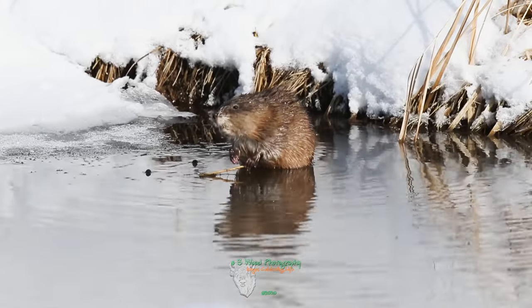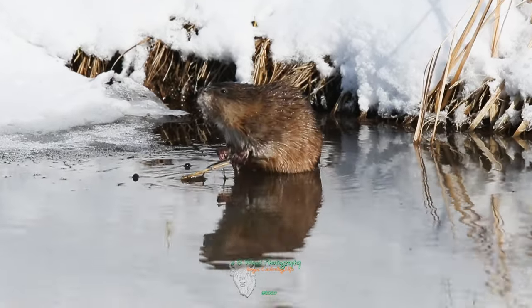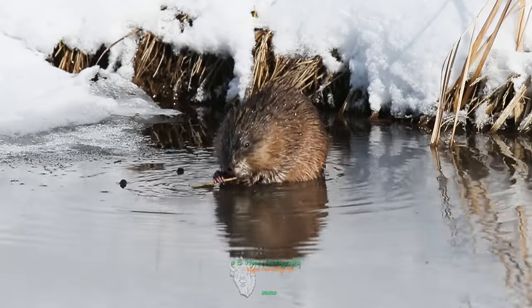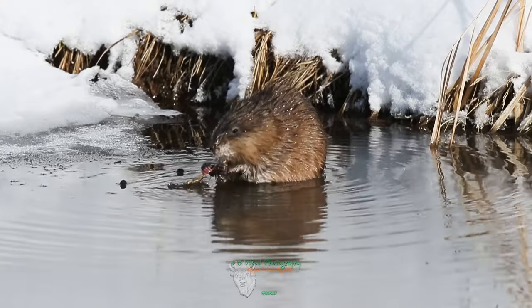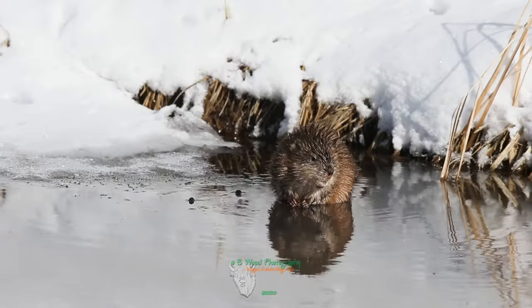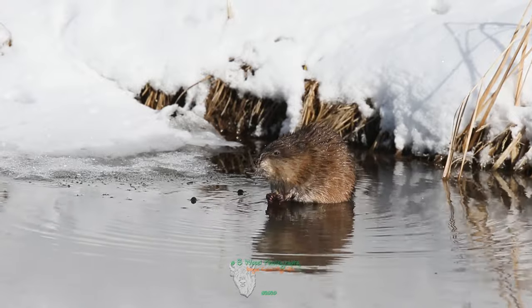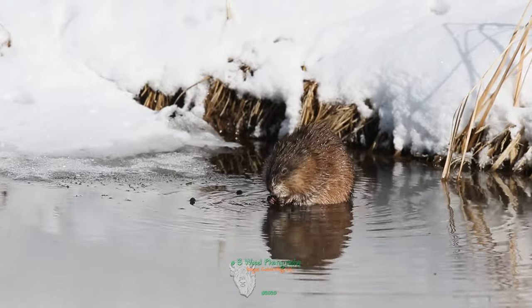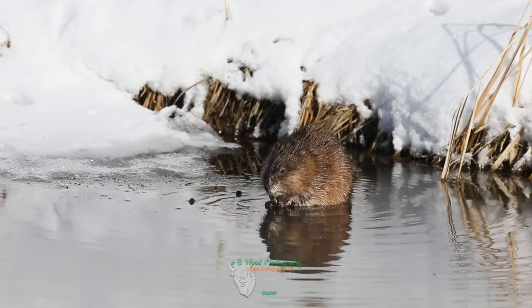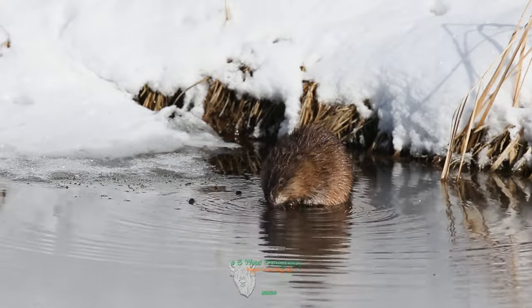Muskrats live in wet environments including swamps, ponds, marshes, and wetlands, favoring locations where the water levels stay constant.